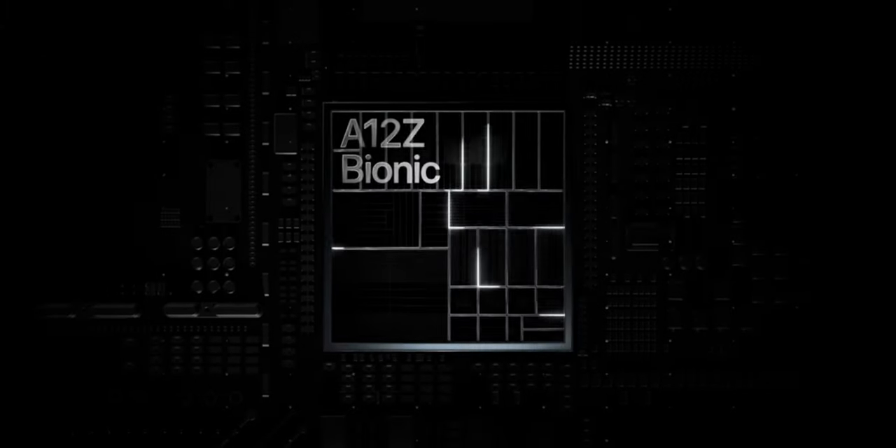There's also a new A12Z bionic processor. What does the Z stand for? Why is the Z here? No idea. Nobody knows. It's really strange.